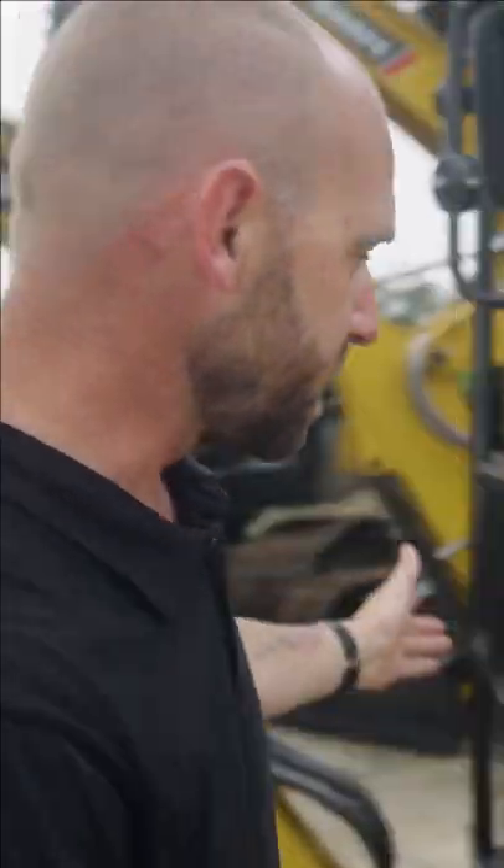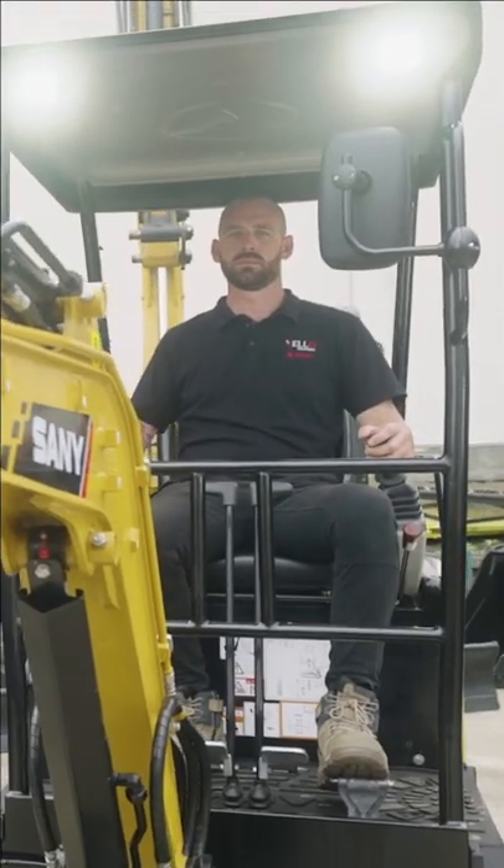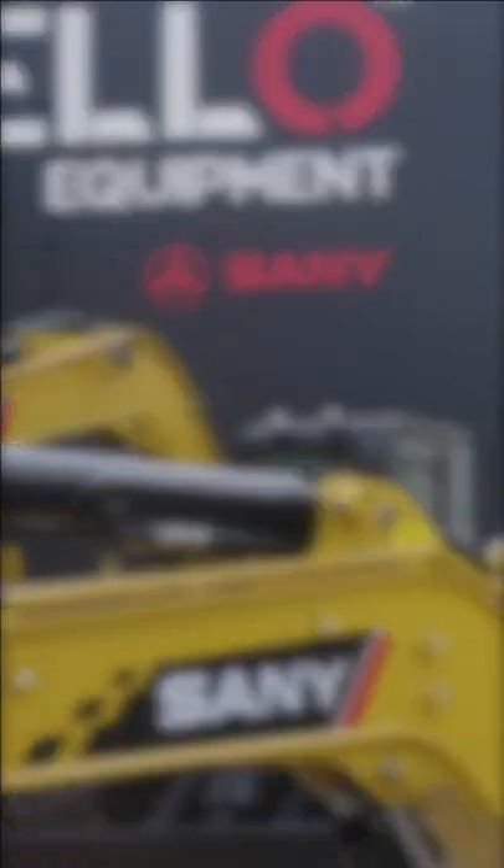Climbing up into the cab, you'll see it's comfortable, great visibility, and with simple, easy, versatile controls.